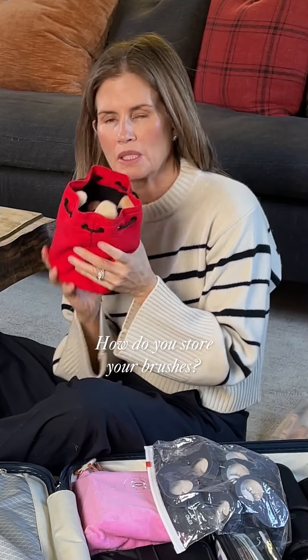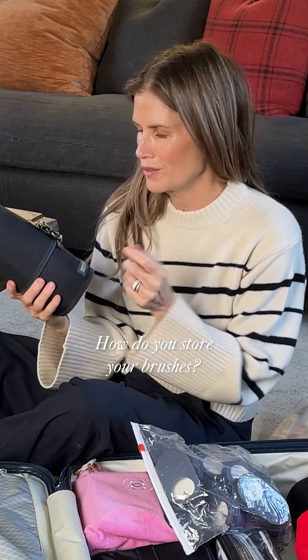I have extra Westminster Lea brushes in here. Makeup Forever cases I've used since makeup school actually. I have a lot of tools for the case.